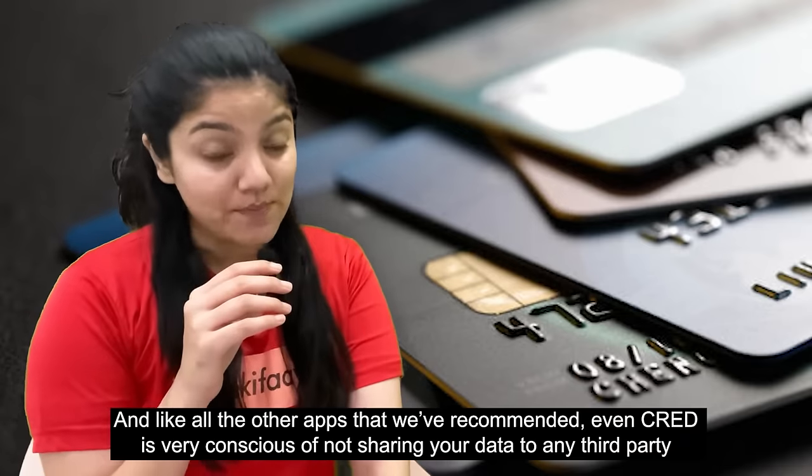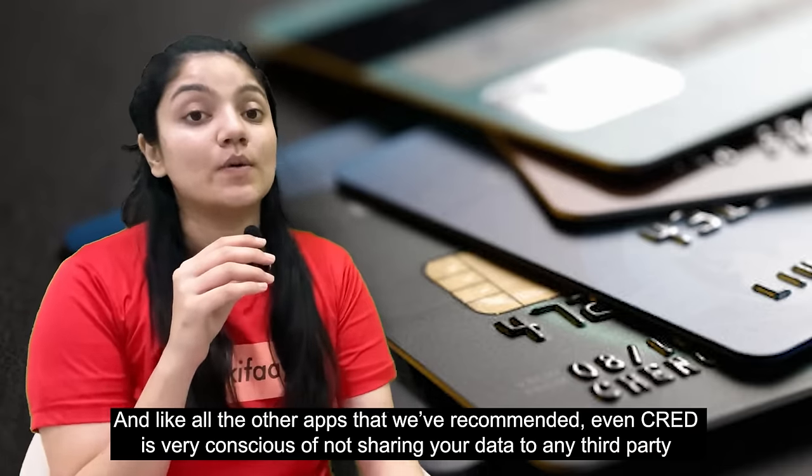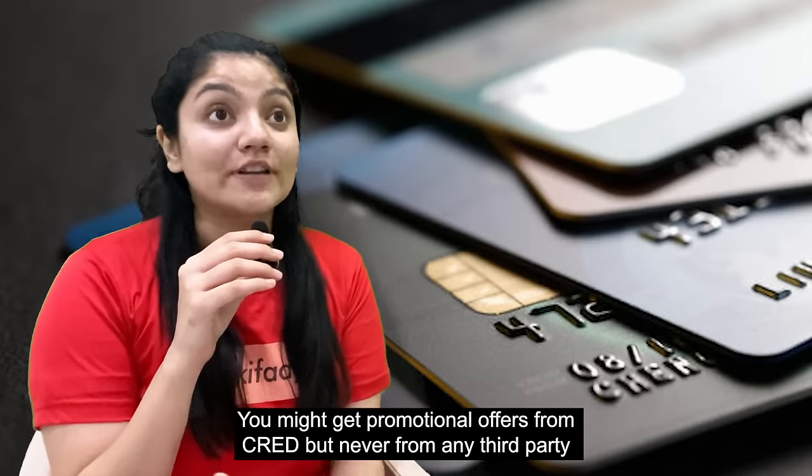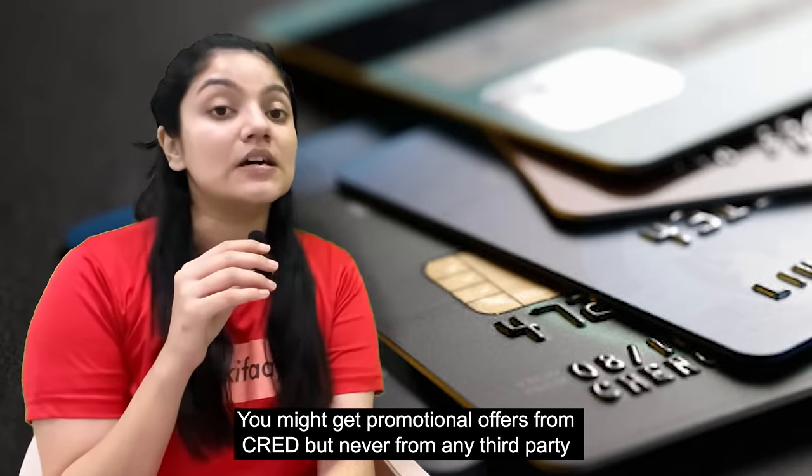Like all the other apps we recommended, CRED is also very conscious about not sharing your data with any third-party app. You may get promotional messages from CRED itself, but your data won't be passed to third parties.